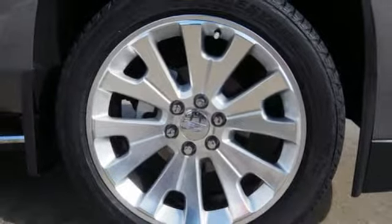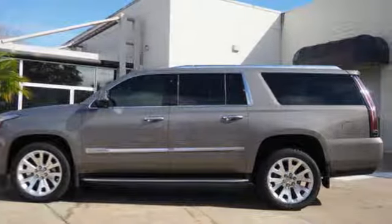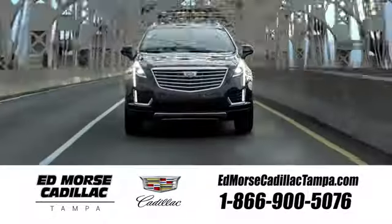Coming or going will always be an event in this Cadillac Escalade ESV. Make your statement today. Visit our website at edmorsecadillactampa.com or call us today. For value and for service, it's Edmorse.